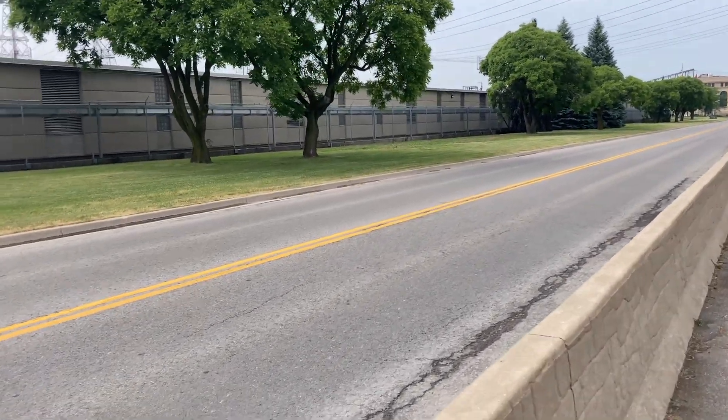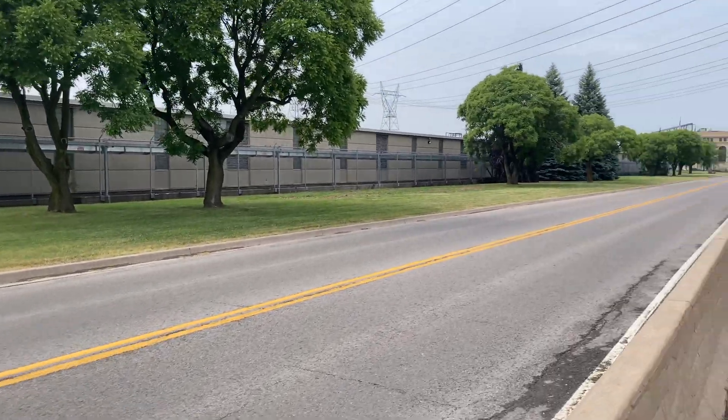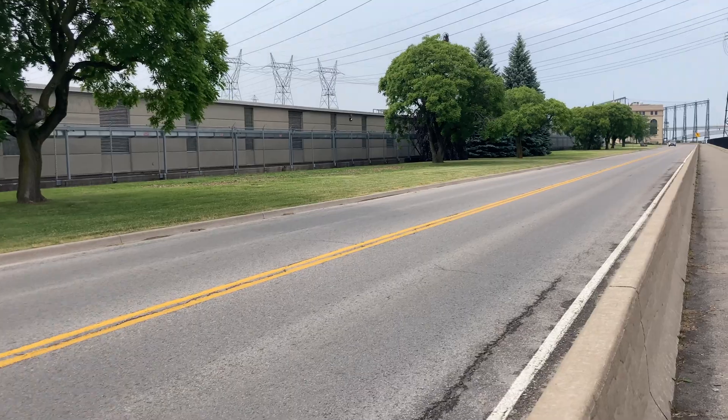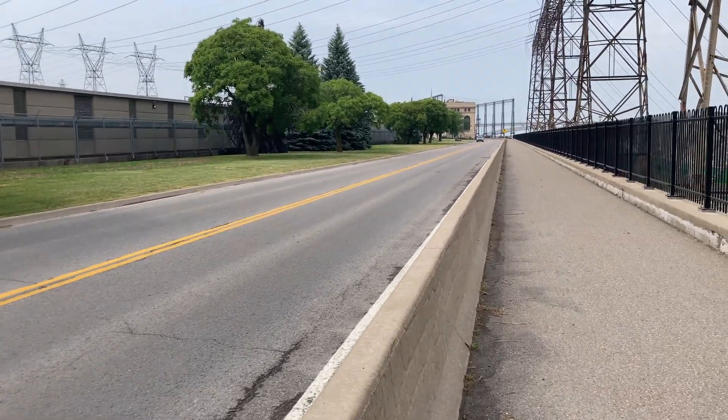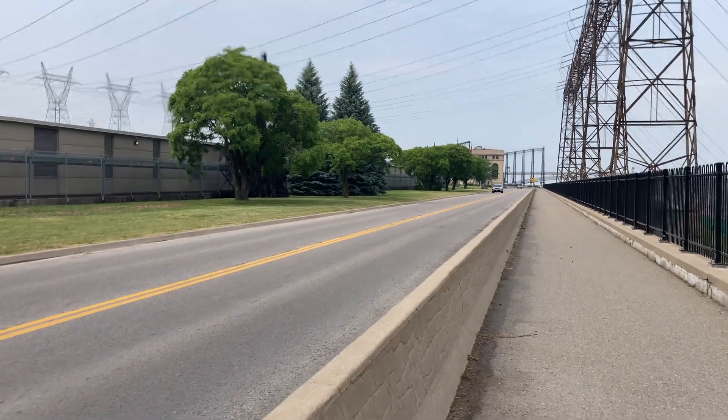It's also easily twice as long — at least it feels so — as the Adam Beck 1 station, which is without question the prettier of the two, just down the street, as you can see at the end there.